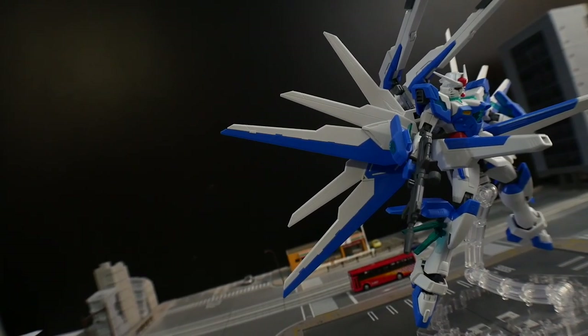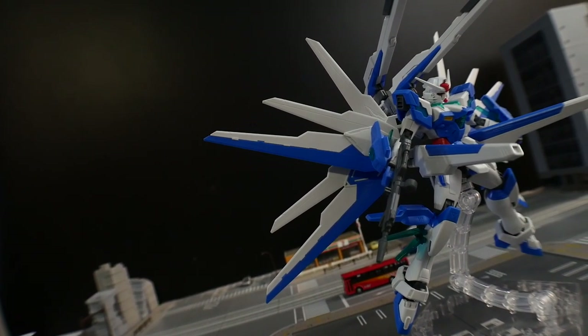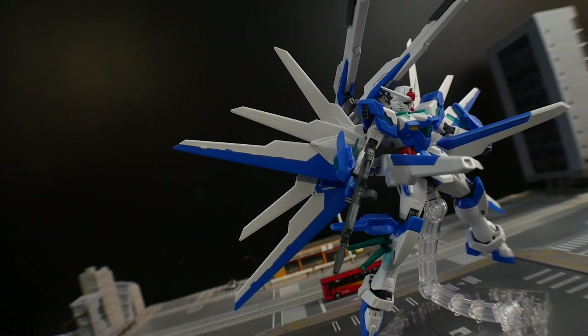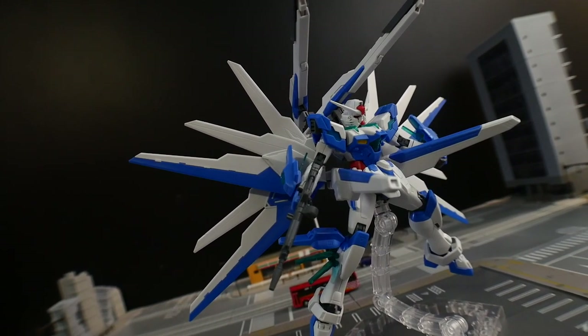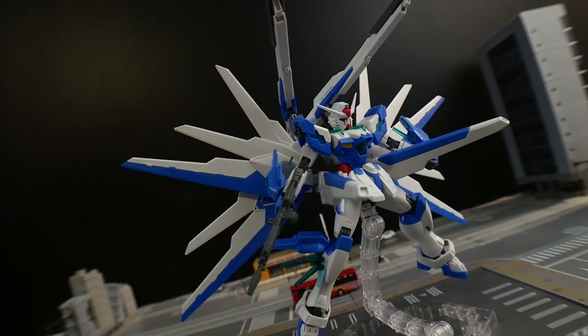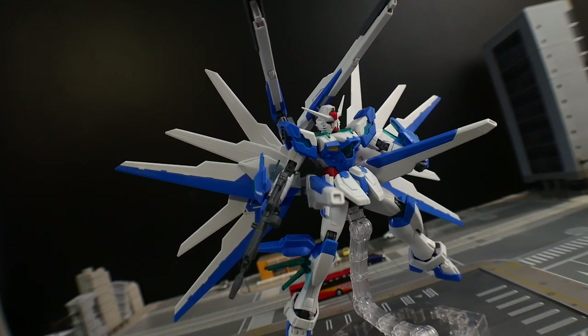Another thing it stole is going to be these plasma beam cannons. Those things just rotate right underneath from the wings. And one thing I need to talk about — why the hell are those wings upside down? Why can they not be upside right? I just don't get this mobile suit. I want to beat the shit out of the person who designed this.